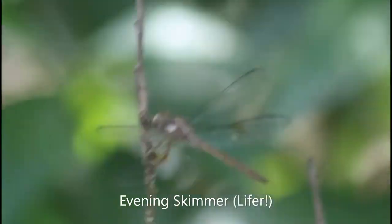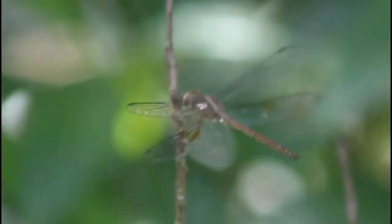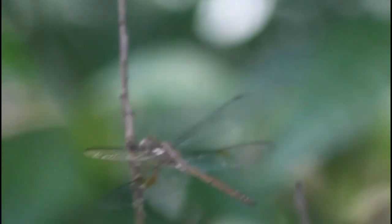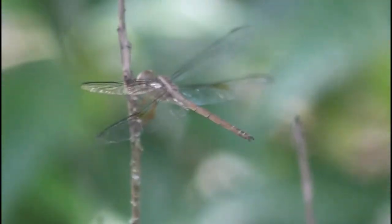This right here is a very exciting lifer for me, the Evening Skimmer. The best way to identify this is the orange-colored spots on the bottom wings. But besides that, this dragonfly is just a drab brown color.